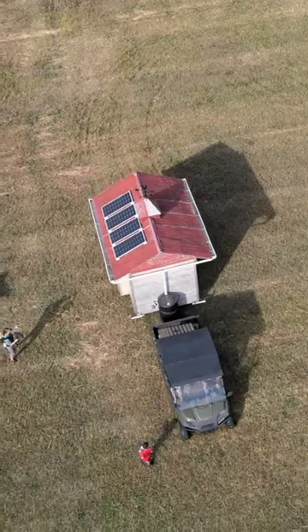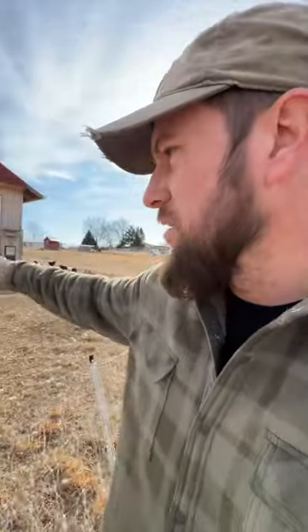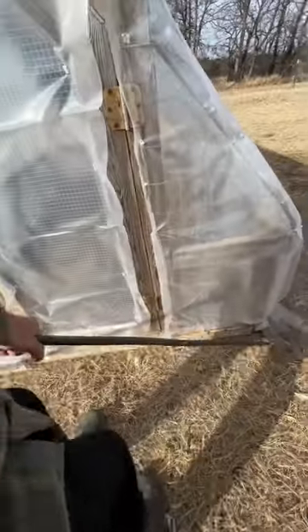So this is our main coop. We only move this about three or four times a year — it's kind of a full ordeal when we move it. The problem is a lot of dirt underneath because the chickens will take out all of that dirt over time. So what we love to do is move chickens to fresh grass as much as possible.